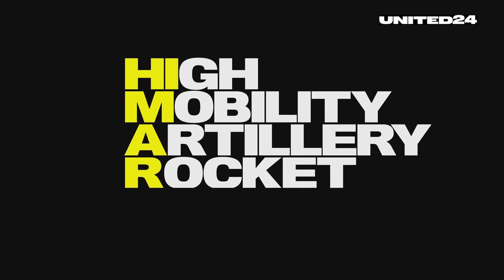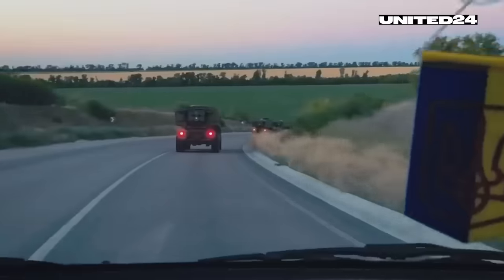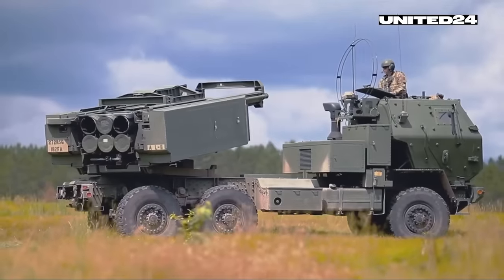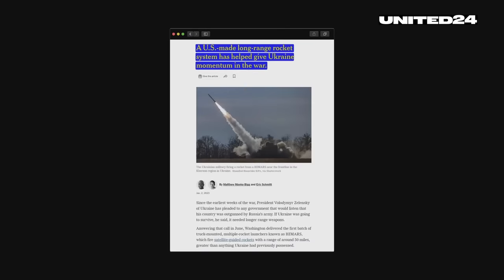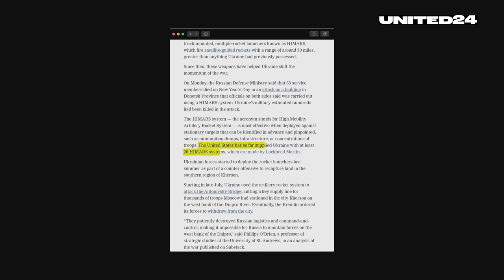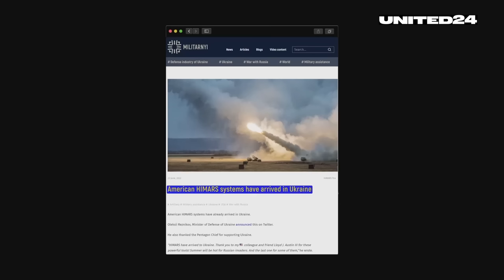HIMARS, which stands for High Mobility Artillery Rocket System, is used by various militaries around the world and is produced by Lockheed Martin. It's highly mobile and, depending on the ammunition used, can deliver precision-guided rockets to targets at large distances. The exact number of HIMARS in service in Ukraine is not publicly available, but according to sources like the New York Times, there are at least 20 in operation. The first HIMARS were delivered to Ukraine in summer 2022, and their effect was felt almost immediately.